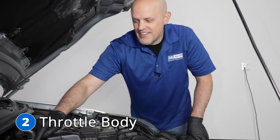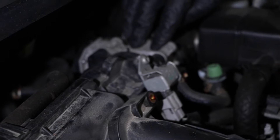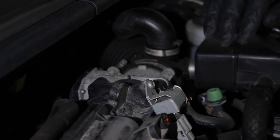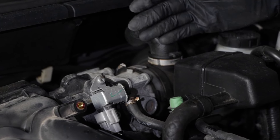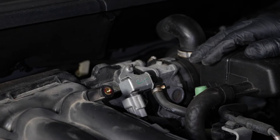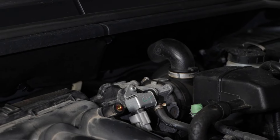Number two, the throttle body. It's located right here, right in front of the intake plenum, and this is what's going to allow more airflow into the engine as you accelerate. Some of the symptoms you may notice when you have a bad throttle body or that it's going bad is a rough idle. The engine may not accelerate as quickly as normal, and also a check engine light with a throttle body related code.